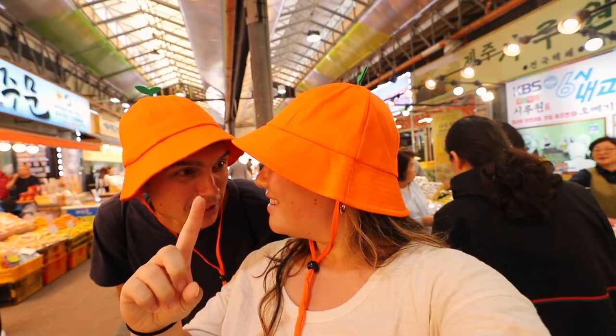Tyler and I, last time we were in Jeju, got matching orange hats because Jeju is really known for their oranges. Make sure to go check out that video because it's pretty good.